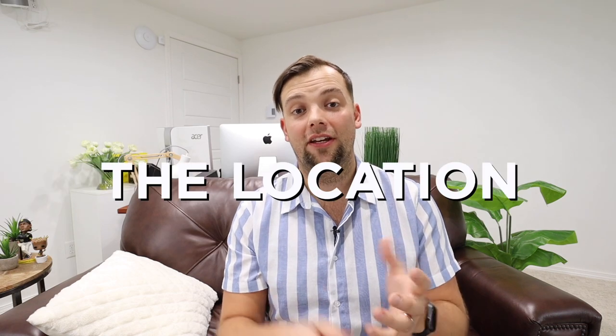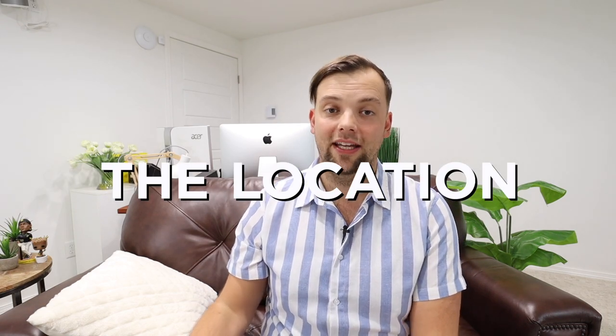The location of the hotel itself felt extremely safe as we were walking in and around the hotel. As far as the hotel and our room experience — it was awesome, 10 out of 10. The last thing I want to look at is the location of this hotel in proximity to everything else in Rome.